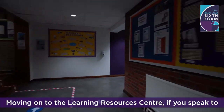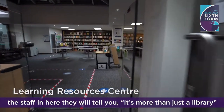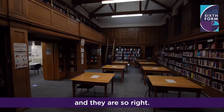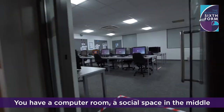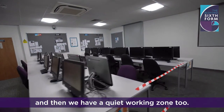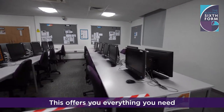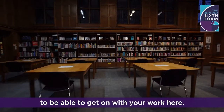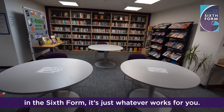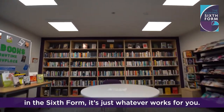Moving on to the Learning Resources Centre — if you speak to the staff in here, they'll tell you it's more than just the library, and they are so right. You have a computer room, a social space in the middle, and then we have a quiet working zone too. This offers you everything you need to be able to get on with your work here. But don't forget, you can also do work in other spaces available in the Sixth Form — it's just whatever works for you.